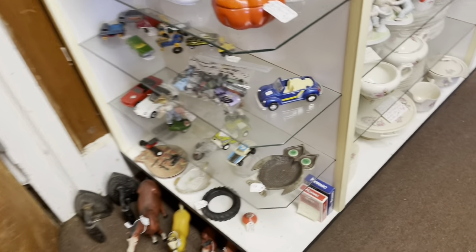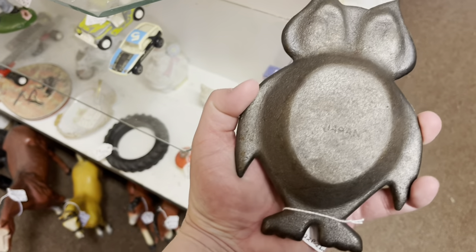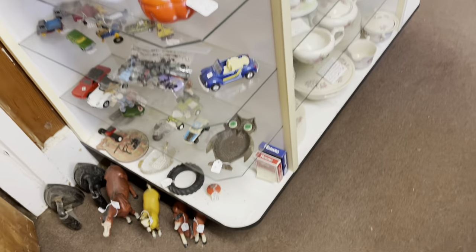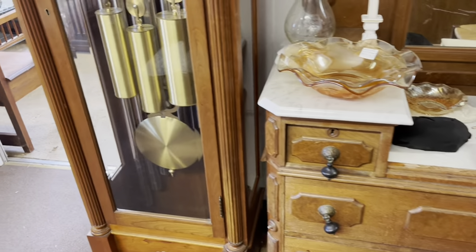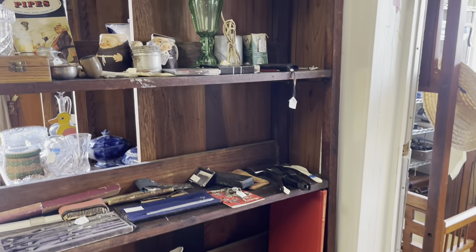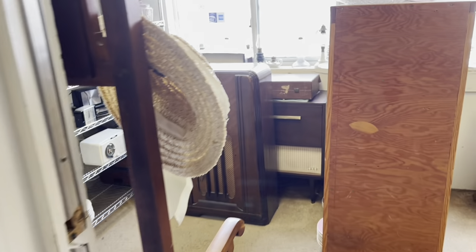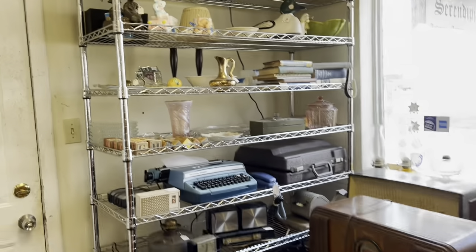Those horses are all cast iron so I left those behind because I didn't know much about them. That owl was super cute — it had 'Japan' marked on the back. I debated it for a while; $8 is a good price, but I was unsure about the margins on it. There's a uranium glass lamp over there too.